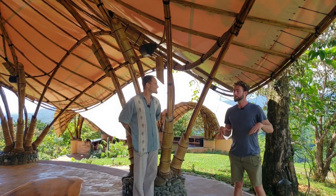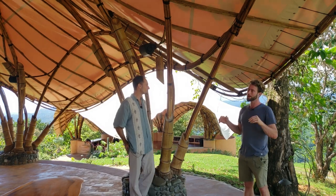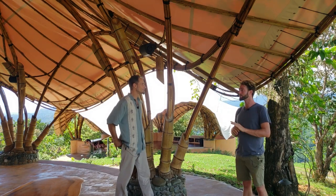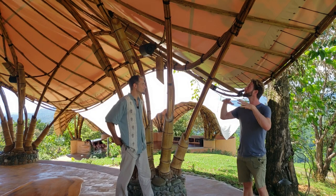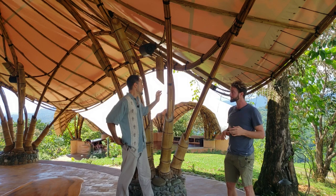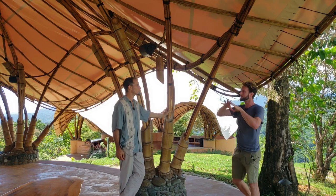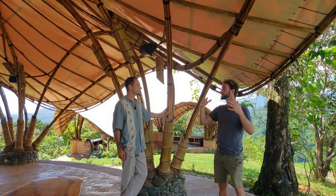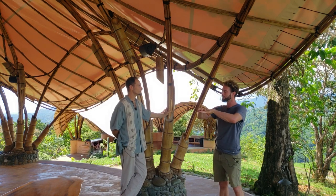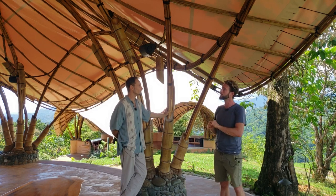Right before we bought the property, there were some structures that were up here partially made out of bamboo, and just before buying the property, those structures actually collapsed. There was enough rain that the rain was on a tarp and it collapsed the whole building. They were using just strips and had constructed this bamboo structure — it was not dissimilar to this but it was flatter, and the bamboo was not engineered or well built. So that structure completely collapsed.